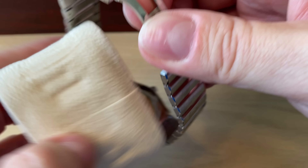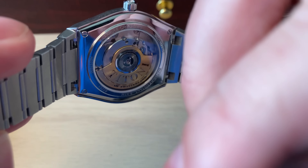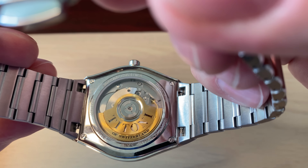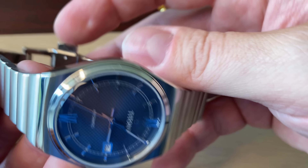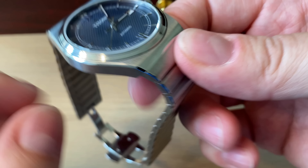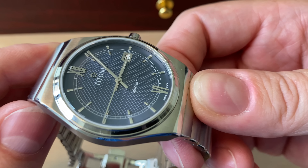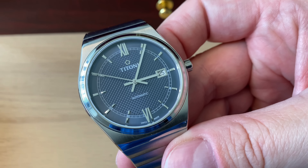Let's open it up and have a look at the customary Titoni rotor, which is gold plated in 18-karat gold. This is a real find. I really always enjoy finding these lesser-known brands and discovering the value propositions within different watch brands. This is a huge value proposition — a beautiful watch also available in different colors. Have a look at their website.